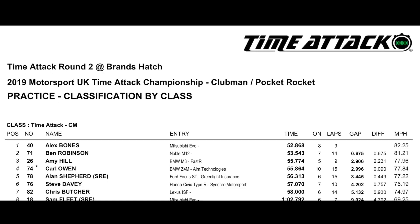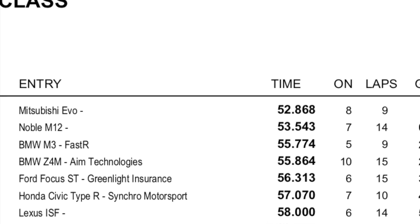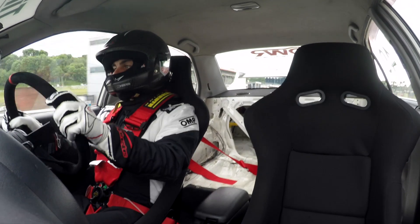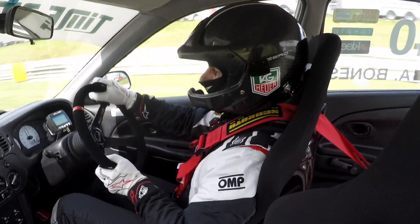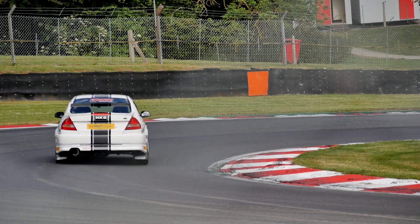For the second session, practice, went out, turned it up onto high boost — 1.7 bar — and did a 52.8 second lap, so matched the existing lap record. The perfect way to start the day and I'm hopeful that there's still a little bit more in the car yet.